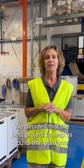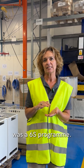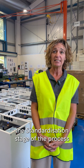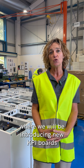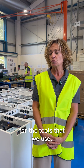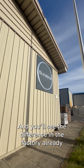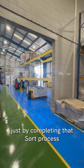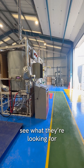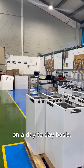We decided that the best project to help us build that platform was a 6S programme. We are currently working on the standardisation stage of the process, where we will be introducing new KPI boards and shadow boards for the tools that we use. You'll see the difference in the factory already just by completing that sort process, making it much easier for the workforce to get the tools that they need, see what they're looking for, and be more productive in what they do on a day-to-day basis.